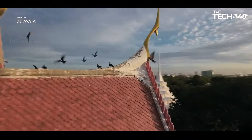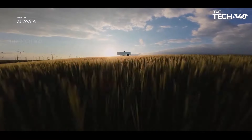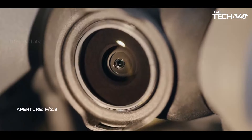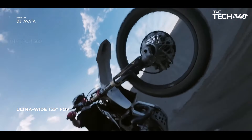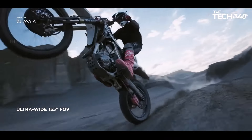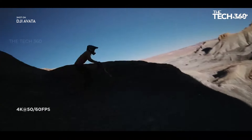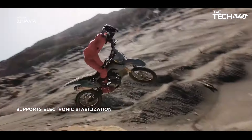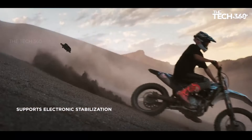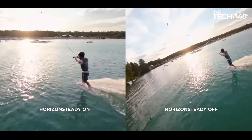Flight has never been easier. With the DJI Motion Controller, navigate the skies with a simple squeeze of the trigger or a flick of the wrist. Whether you're darting forward or maneuvering around obstacles, effortless flight is now within reach. Capture every moment in stunning detail with the Avata's upgraded camera system, featuring a 1/1.7-inch sensor, 155-degree FOV, and flagship stabilization technology. From epic landscapes to action-packed adventures, every frame is a masterpiece.